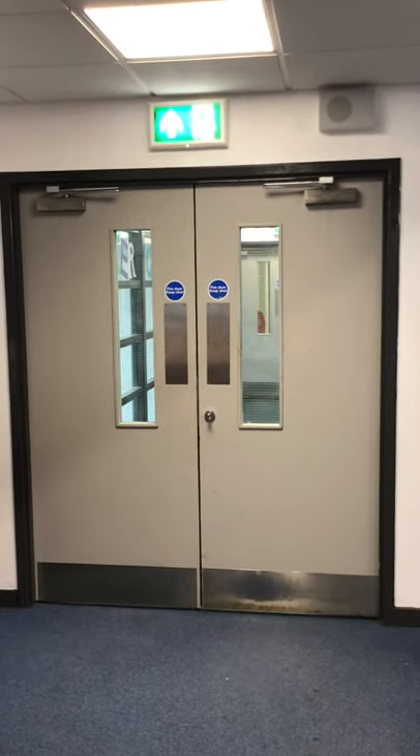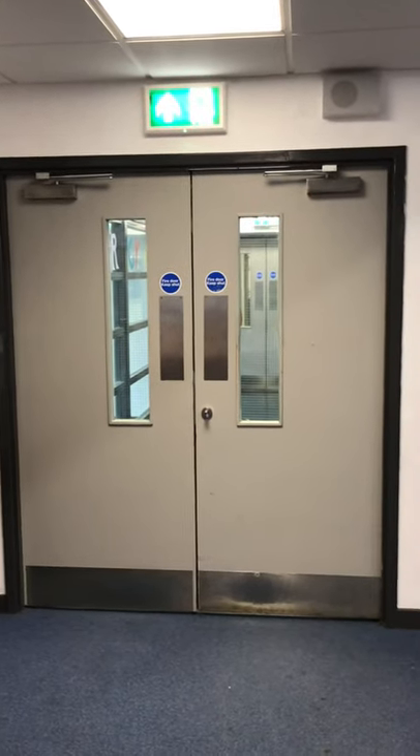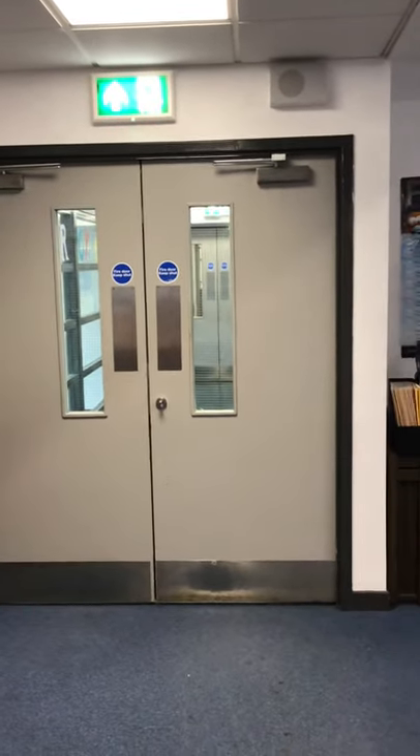These are the doors to the library, and this is where you'll come in when you come to use the library at Graham High.